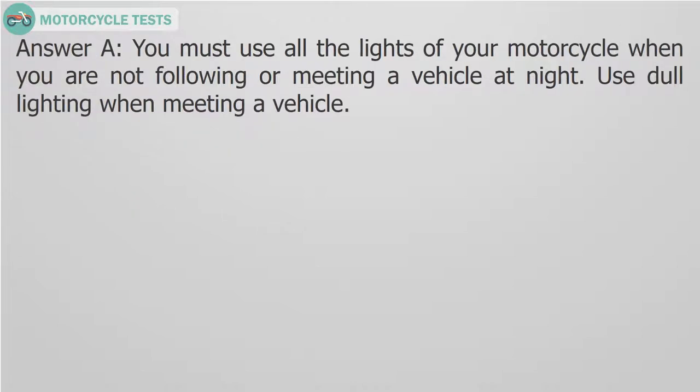Answer A. You must use the high beam lights of your motorcycle when you are not following or meeting a vehicle at night. Use low beam lighting when meeting a vehicle.